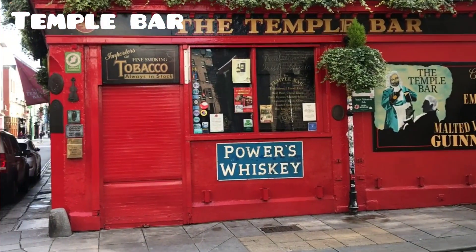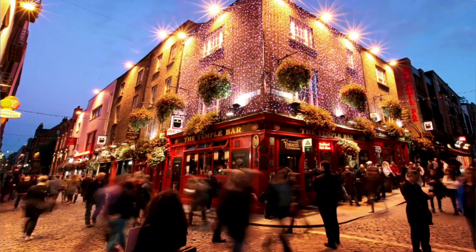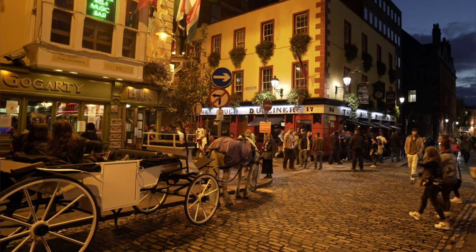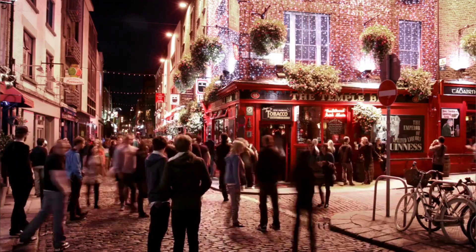Number 4. Temple Bar, situated on Dublin's southern bank of the River Liffey, is a vibrant area celebrated for its Irish folk music, pubs, bars, and eclectic restaurants. This lively district embodies the true spirit of Ireland with its bustling nightlife, quirky boutiques, and diverse dining options.